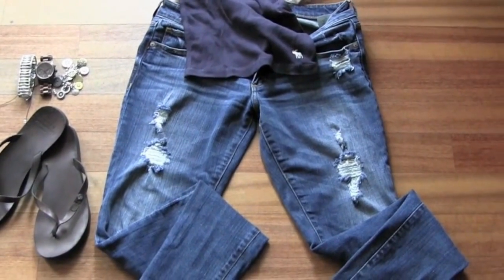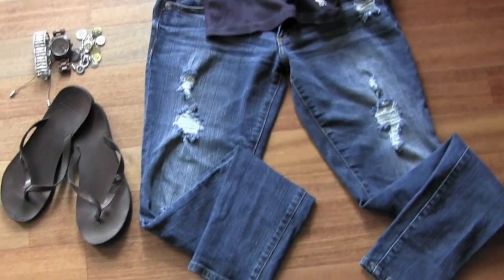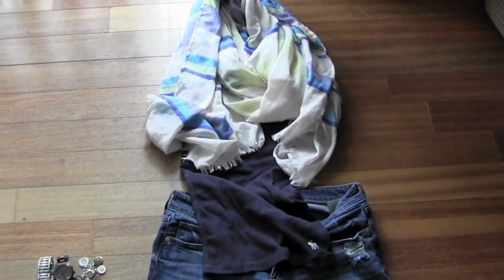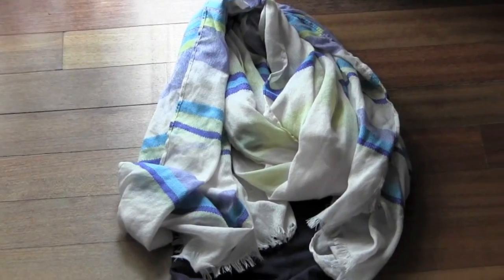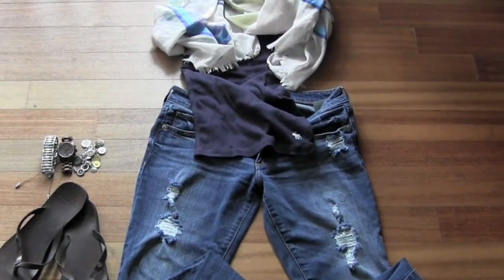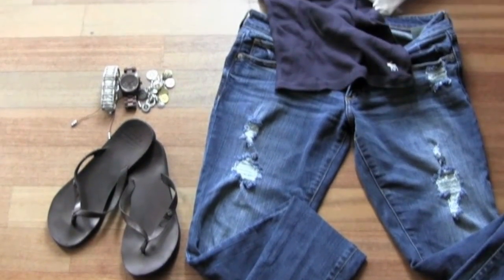This outfit might look a little strange laid out, but it looks a lot better when worn. It starts with distressed medium-wash stretchy jeans from Abercrombie, paired with a ribbed tank top and a really fun scarf from Target in lime green, different shades of blue, and cream. I thought of this as a casual dinner or bar outfit, also possible with shorts. Same brown leather sandals and accessories. That is outfit number five.